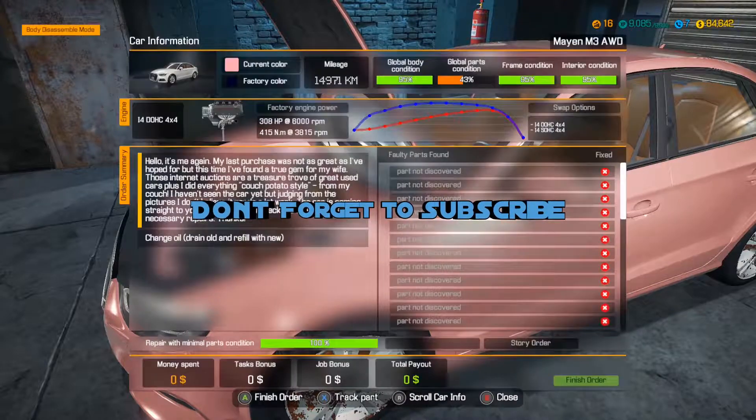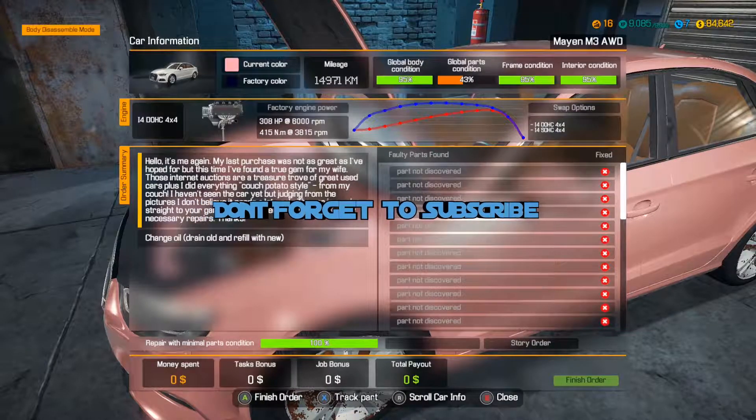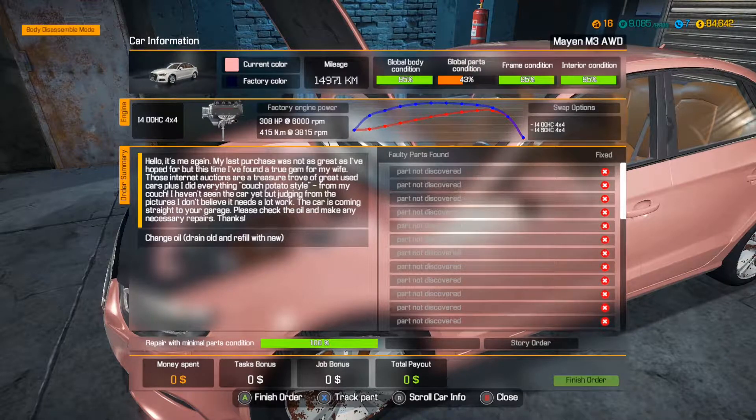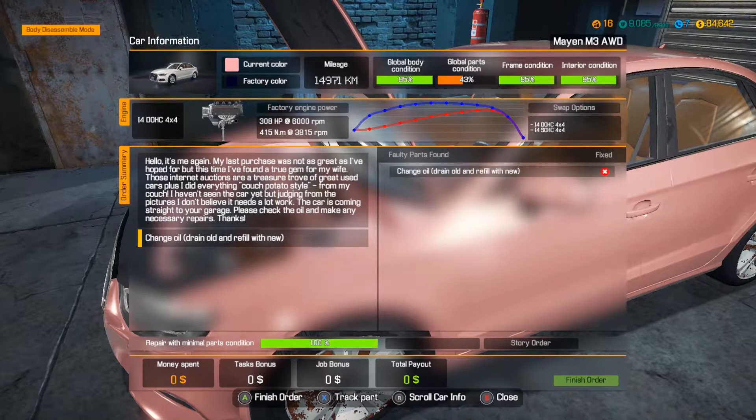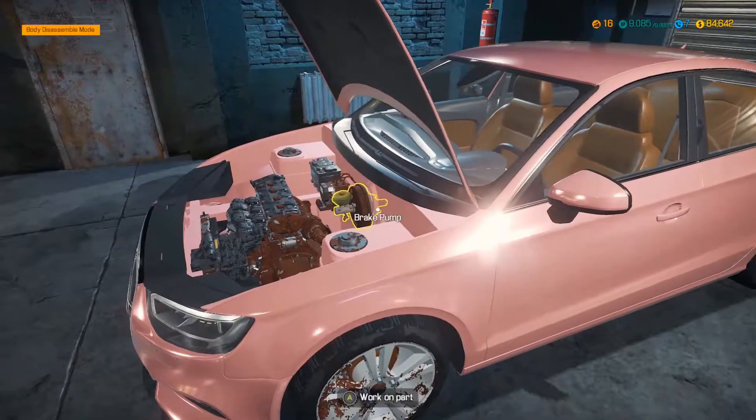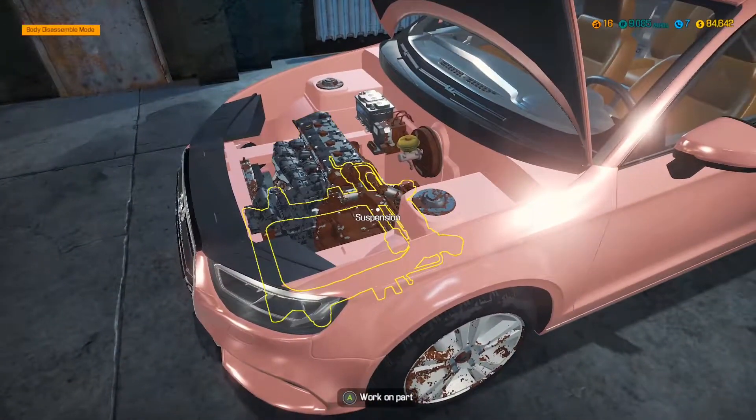We're gonna be checking out this car that we got in story mode. It says: 'Hello, it's me again. My last purchase was not as great as I hoped, but this time I found a true gem for my wife. Those internet auctions are a treasure trove — great used cars. I did everything from my couch. I haven't seen the car yet, but from the pictures I don't believe it needs a lot of work. The car is coming straight to your garage — please check the oil and make any necessary repairs.' Thanks. Quite a lot just by looking at it — let's do a quick diagnostic.